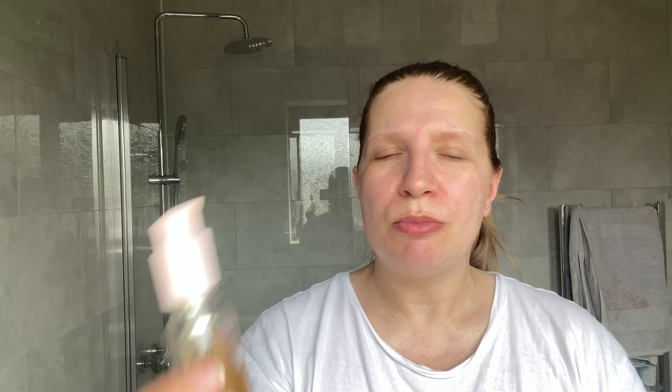For my eyes at night, I use a serum. This one is from Cientica. I'm going to apply some of that. It looks very lightweight and it's very hydrating for under the eyes. Lovely.